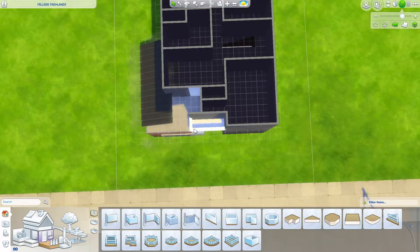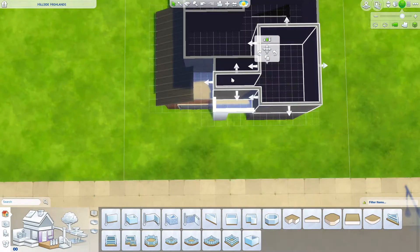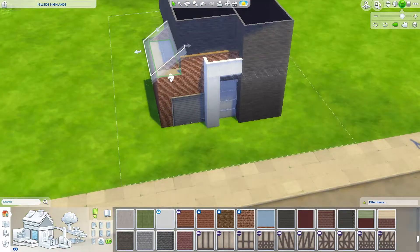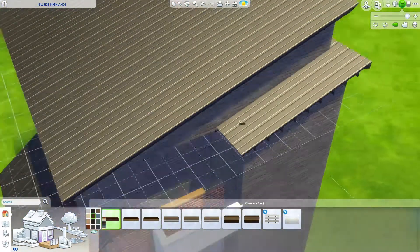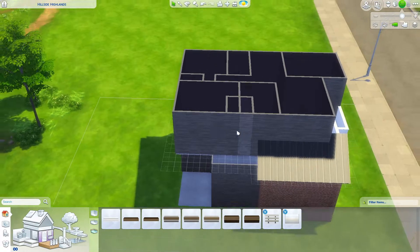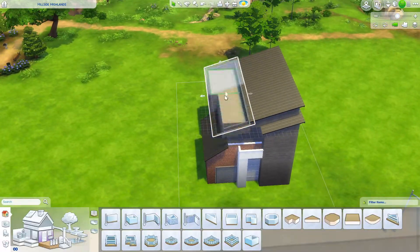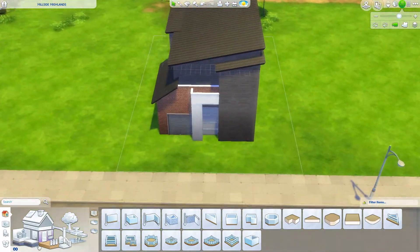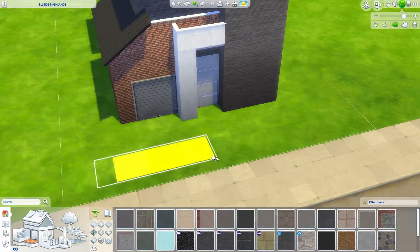A lot of people are asking how I got the garage door — that came with the City Living expansion. They are able to drive on it. I do place two cars, one inside the garage and one outside, so I'm not 100% sure if your Sims can actually use it. I did play-test the home so everything does work — all of the items.